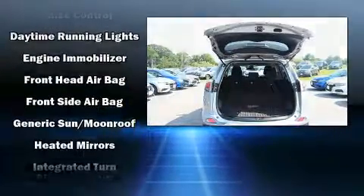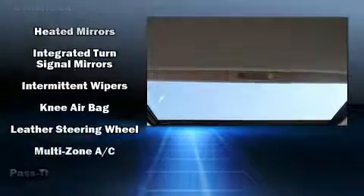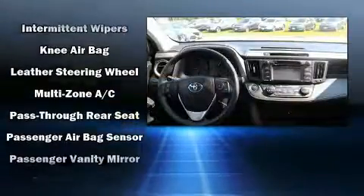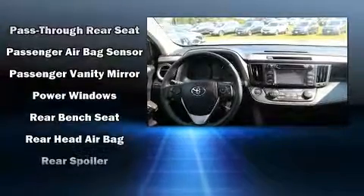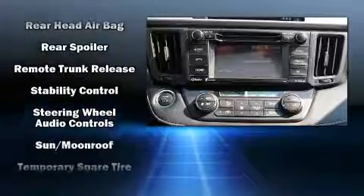Toyota ensures the safety and security of its passengers with equipment such as dual front impact airbags, front and side impact airbags, brake assist, ignition disabling, and four-wheel disc brakes with ABS.